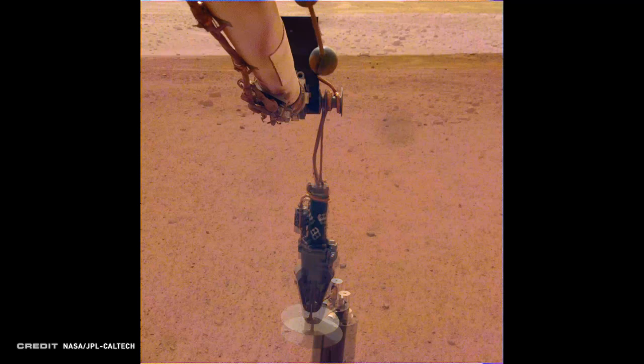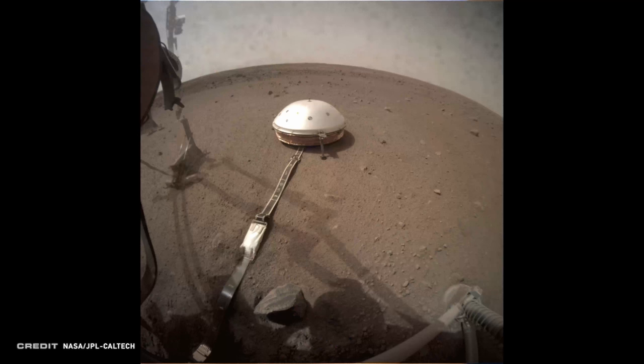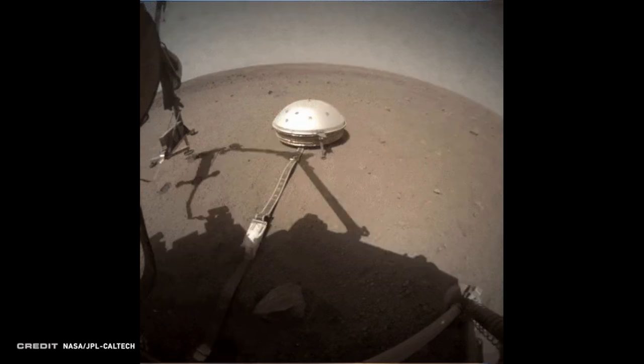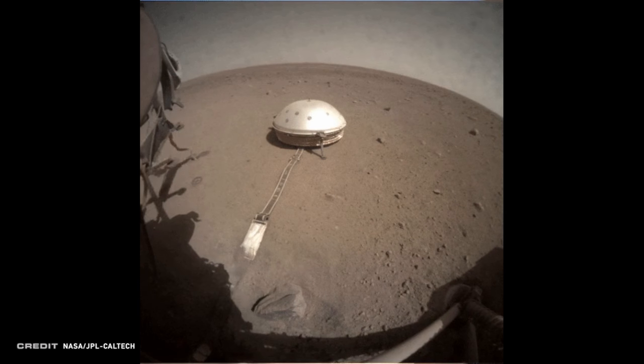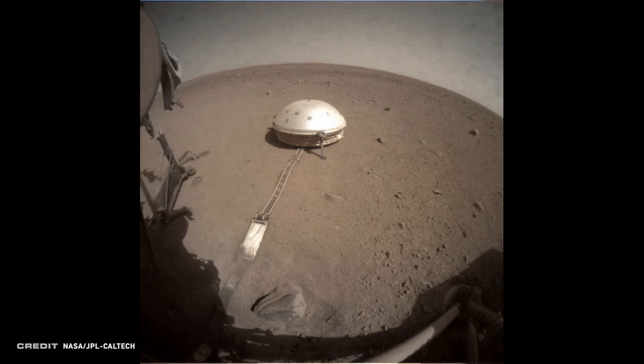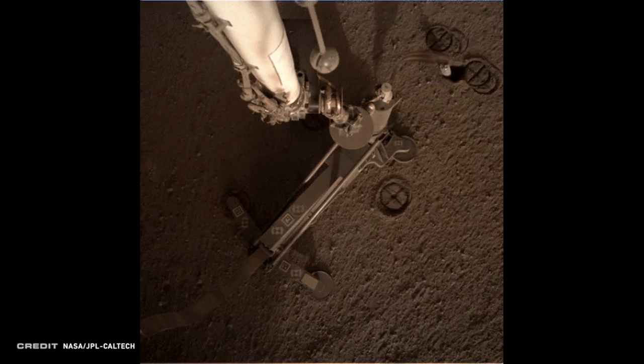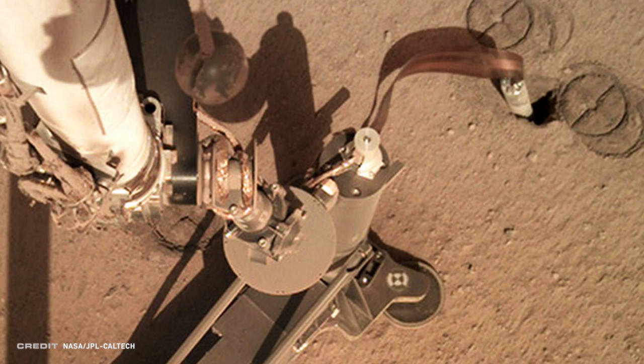Unfortunately, the probe got stuck not long after it started hammering. It got about 35 centimeters deep before it stopped making progress. A lot of people assumed it had just hit a large rock. But to know for sure, the team had to get a better look by removing the large support structure on top of the probe. In July, InSight's robotic arm was commanded to lift the support structure. They found something a little bit unexpected — the hole was twice the diameter of the probe, and there were multiple foot marks from the support structure. This means the probe was twirling like a spinning top as it was hammering, and that the support structure was lifting and bouncing as the probe hammered below it.